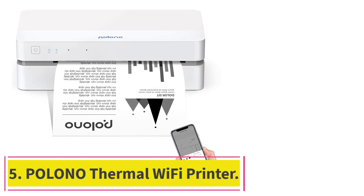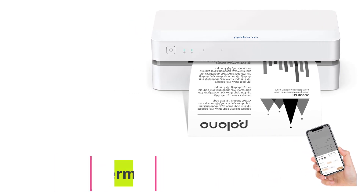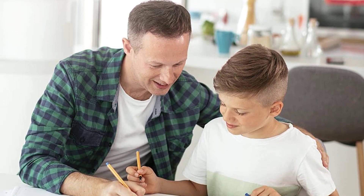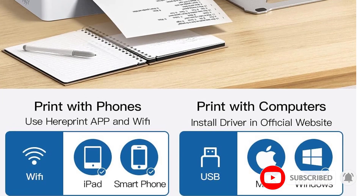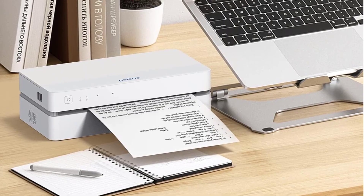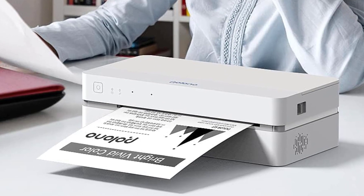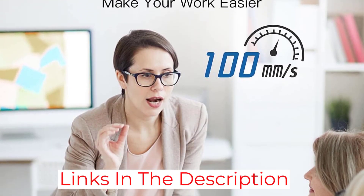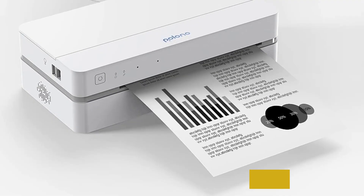At number 5: the Polono Thermal Wi-Fi Printer. The appeal of this Polono Thermal Wi-Fi Printer is undeniable. With its 2.4GHz Wi-Fi connectivity, inkless printing technology, and support for 8.5x11 US letter-sized thermal paper, this compact printer is perfect for both home and office use. Its autocutting feature saves time and hassle, while its wireless compatibility with Android, iOS, and laptops makes it surprisingly easy to use. At such an affordable price point, this printer is a generously sized investment in your productivity and convenience.